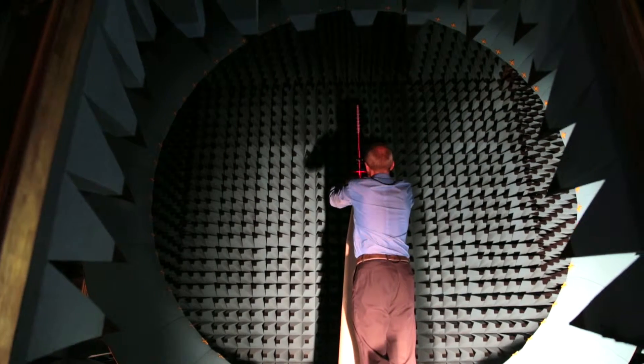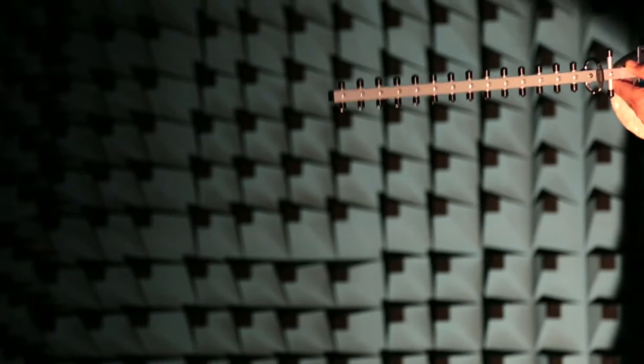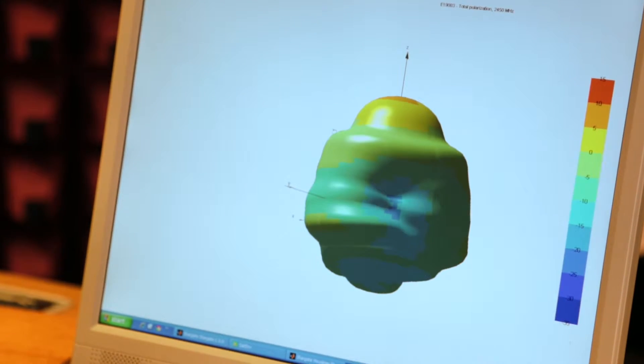I've never worked with a piece of equipment like that before. Antennas and, in particular, understanding the electromagnetic field is a wonderful thing — it's the basis of all the electronics we do today. And seeing actual patterns produced so quickly, it's so powerful, such a powerful tool.